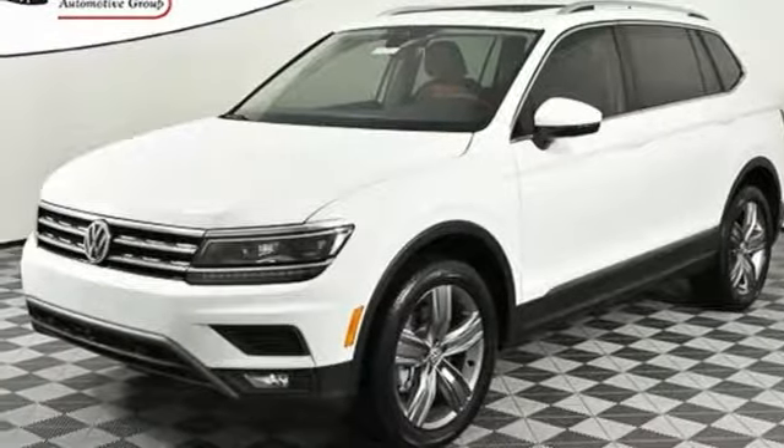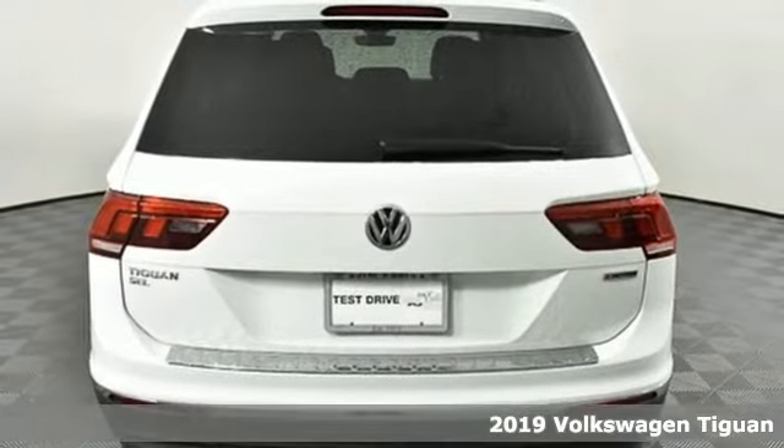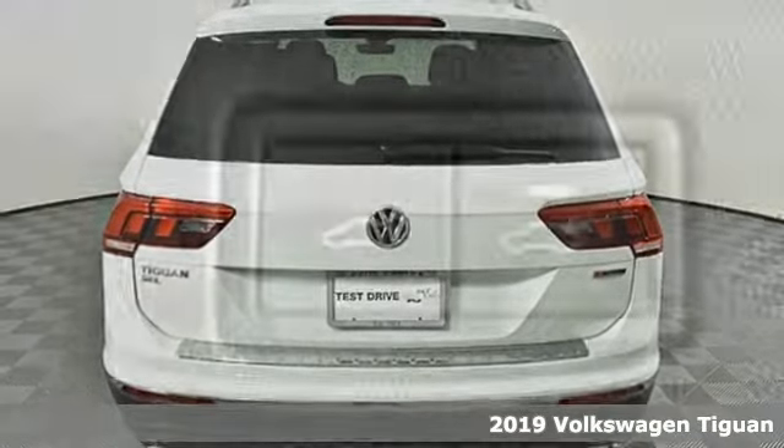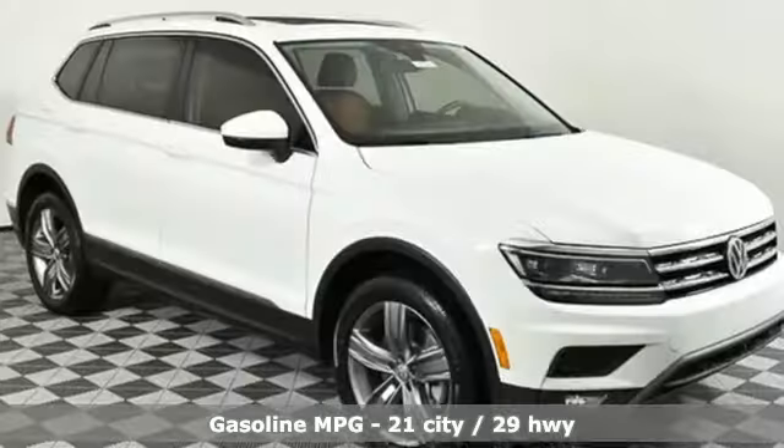Here's a new 2019 Volkswagen Tiguan. Poise, strength, and legitimate functionality for your ambitious lifestyle. And with features like these, every drive is a pleasure.